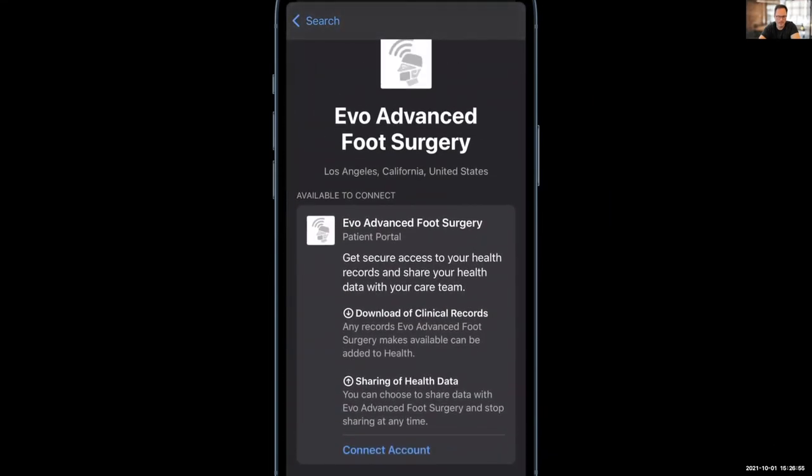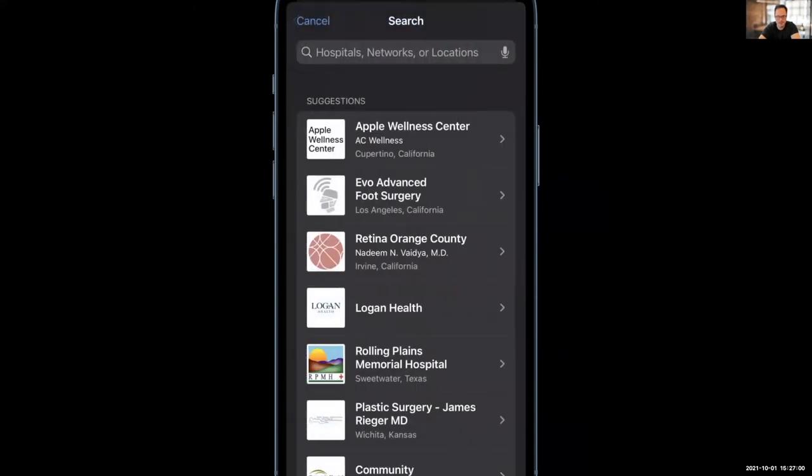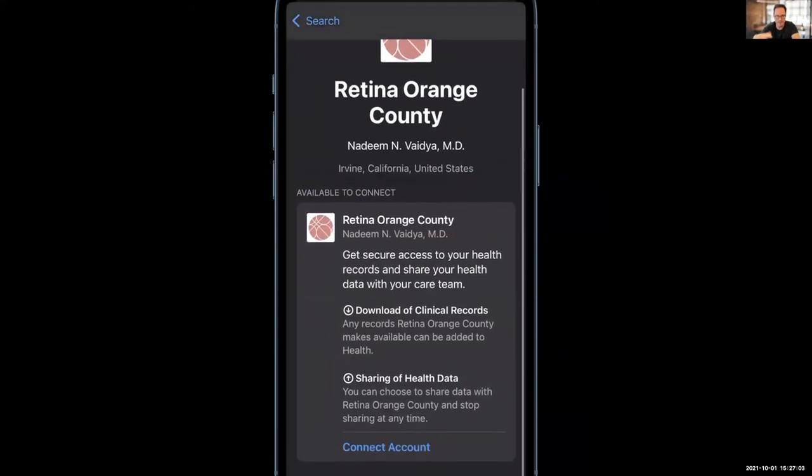Here you can see I selected EvoFoot. You would simply log in with your onpatient information as a patient, and then that data can be shared with the medical professional.